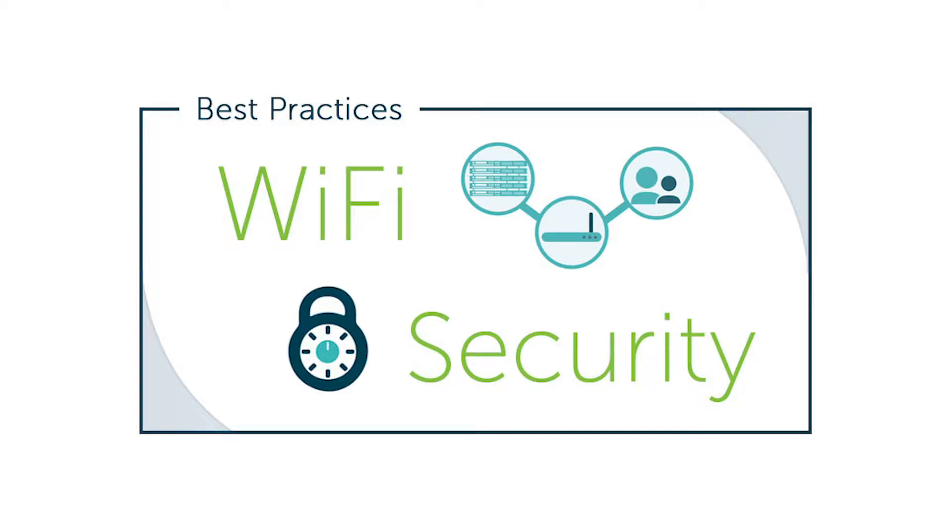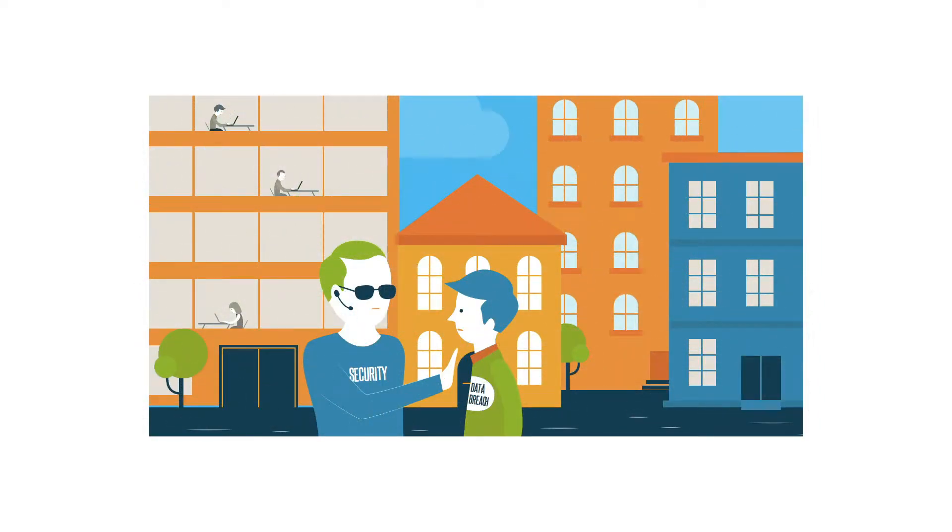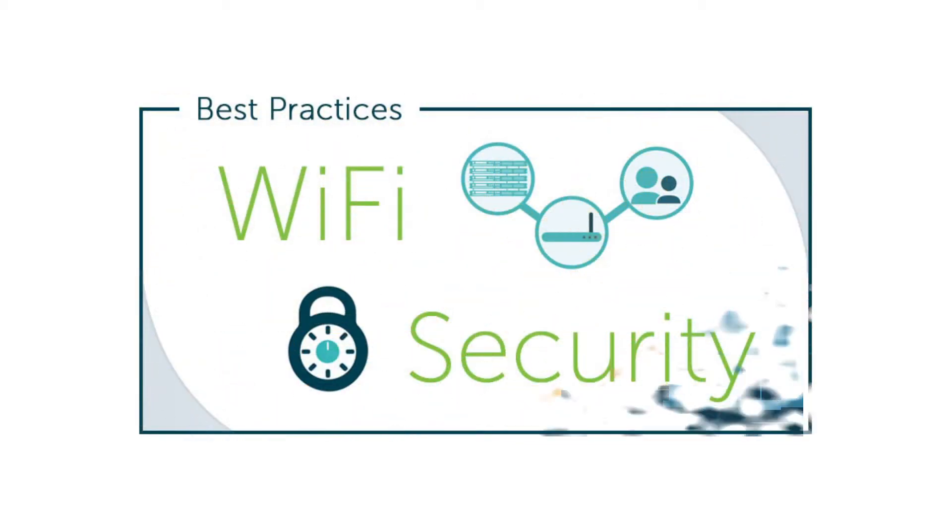Wi-Fi has become a requirement in the modern office, but it's also a security risk. It's always better to fix your security weaknesses before they're exposed, not after. The following are three key steps that can significantly improve your Wi-Fi security.